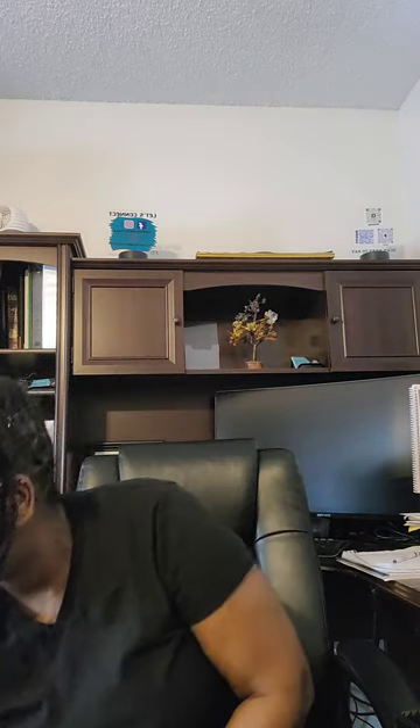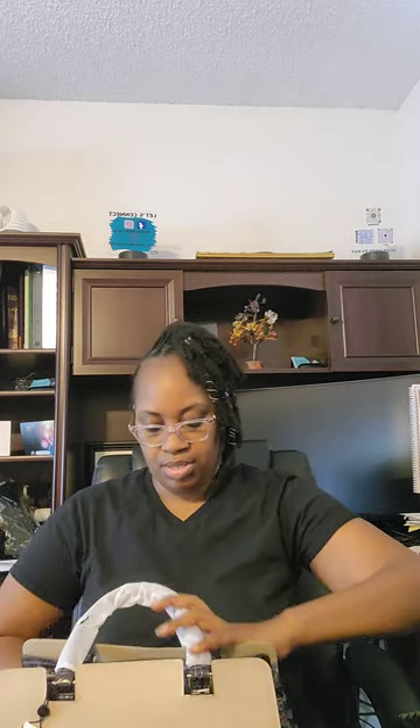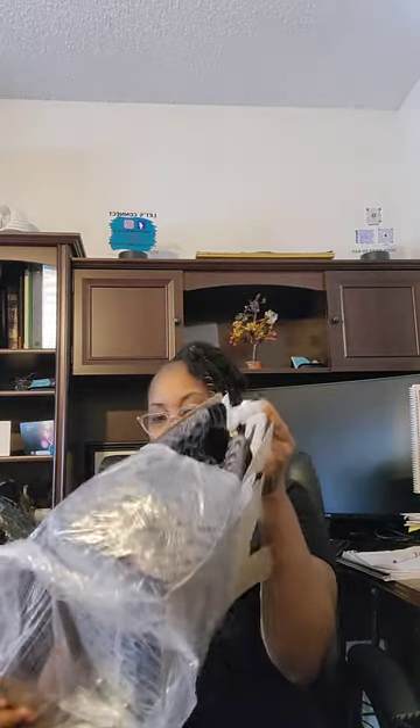Welcome back, this is part two so we're gonna continue with the sale bags that I did purchase. Honestly, I can't lie — I think the Small Finley is my favorite purse. When I purchased a Small Finley the first time it was for my business, to be able to carry everything that I need.